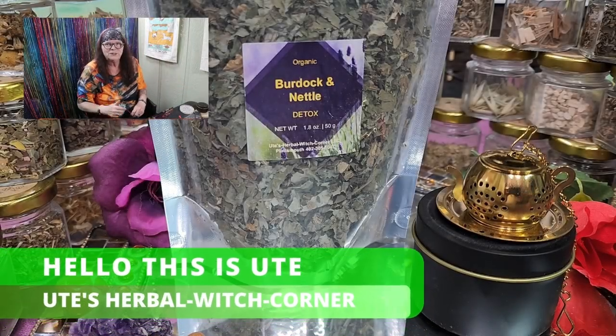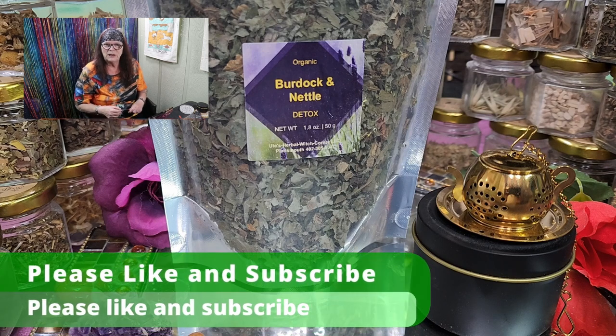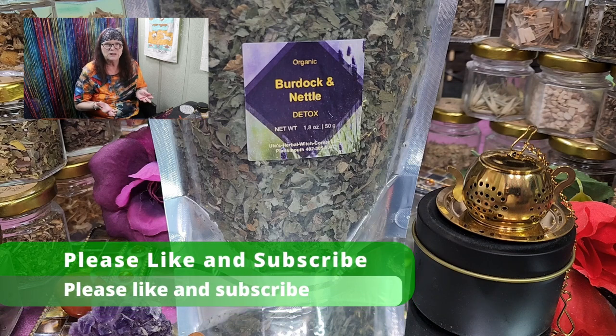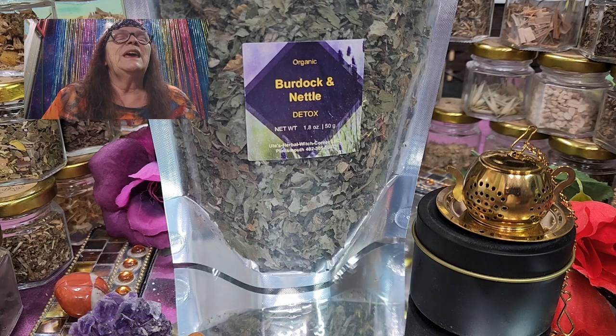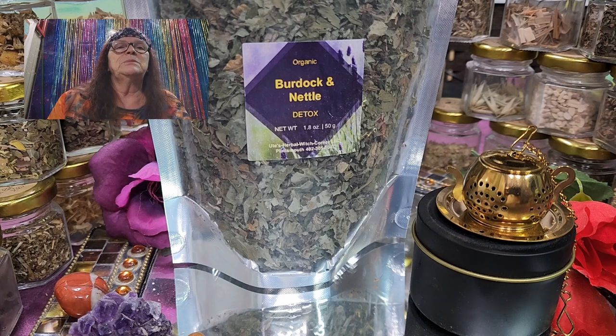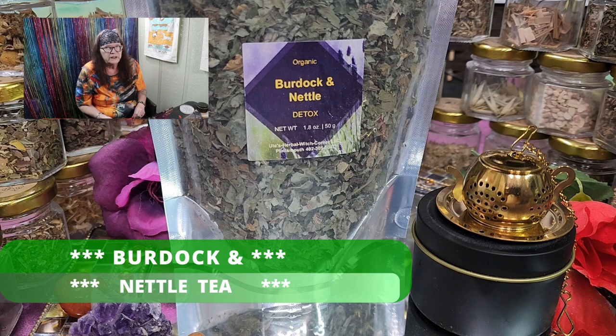Hello, this is Ute from Ute's Herbwitch Corner, and today we have a new, different, unique tea blend, as we are in the meantime famous for, which is making us proud because it looks like you love my tea blends. Today I want to talk to you about tea blend number 16, which is Burdock and Nettle, and it is a detox tea.